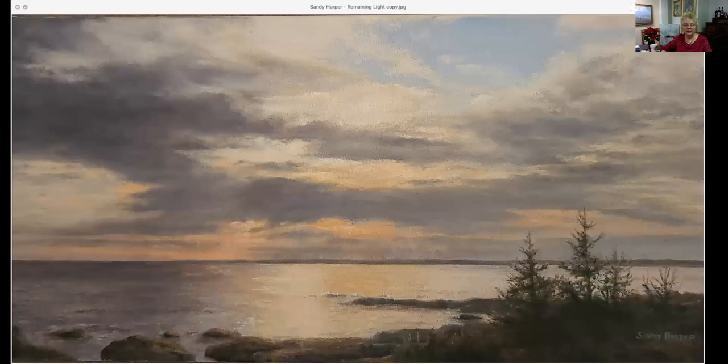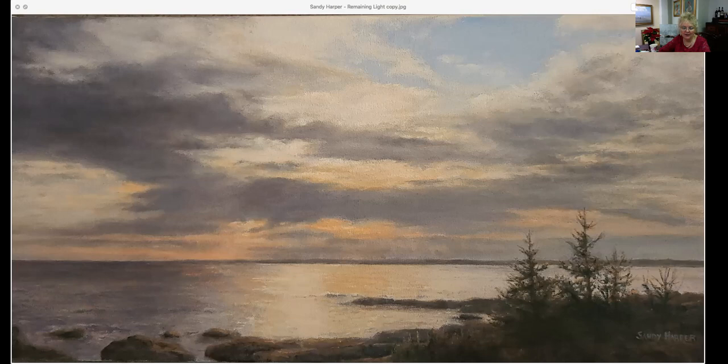Now we're moving to paintings by Sandy Harper. This one is called Remaining Light. It is 12 by 24, an oil painting for a mere $850. The light in here is just really, really well done. Sandy is a pretty representational artist. Look at the color palette — how many of you have your walls painted in gray right now? Look at how wonderful this would sit on a gray wall. It is so soft and subtle that in any color scheme this would just be a wonderful piece that would nestle so perfectly in anyone's home. Again, 12 by 24 for $850.